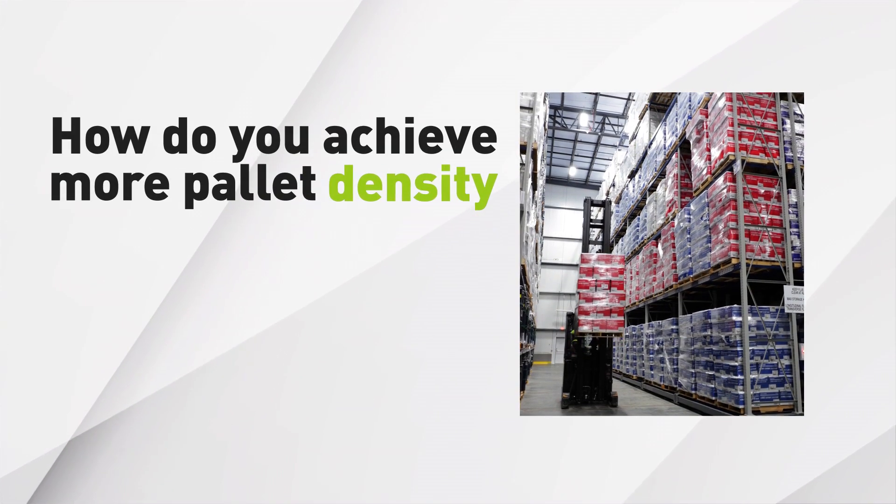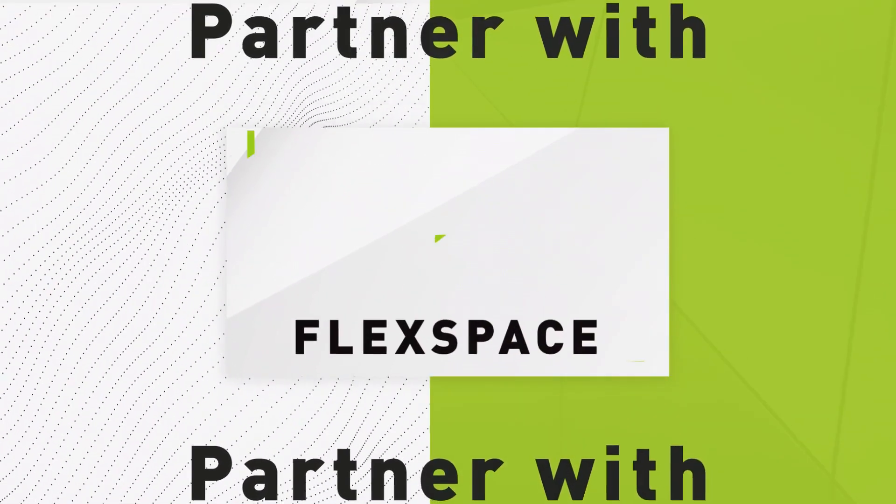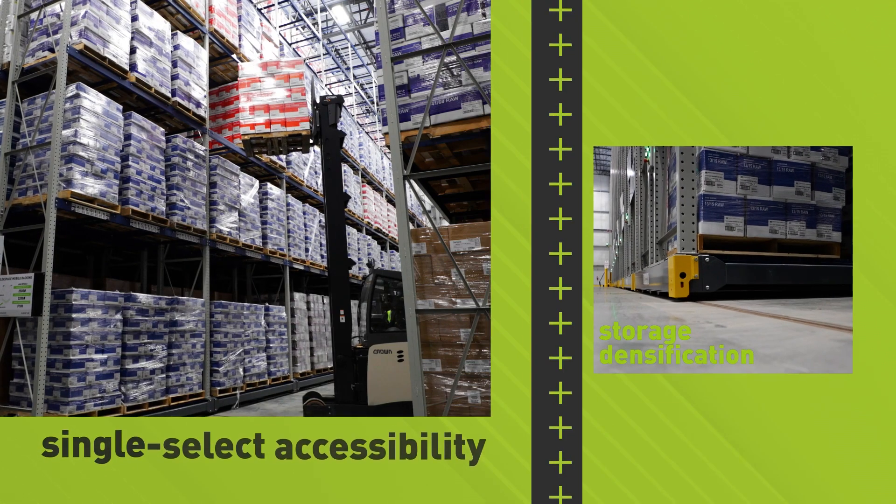How do you achieve more pallet density and have less labor cost? Partner with FlexSpace, who helps you combine storage densification with single-select accessibility.